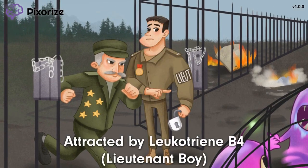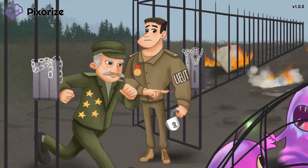Turn to the lieutenant boy who is opening that gate for the general to pass through. This lieutenant boy makes me think of leukotriene B4 — lieutenant for leukotriene and boy for B4. Leukotriene B4 is another inflammatory cytokine and molecule that can attract neutrophils to sites of inflammation.